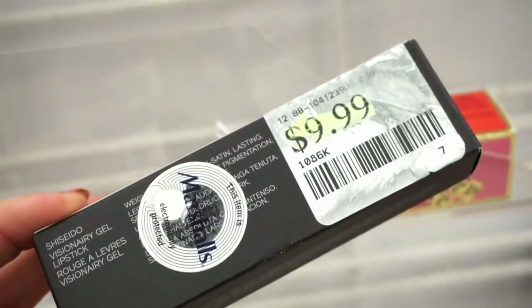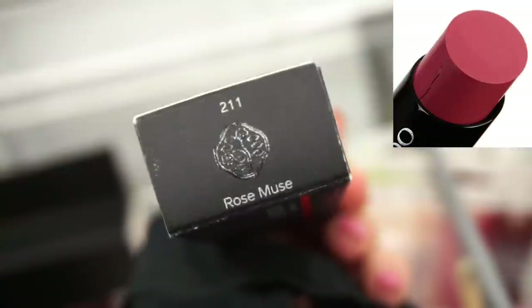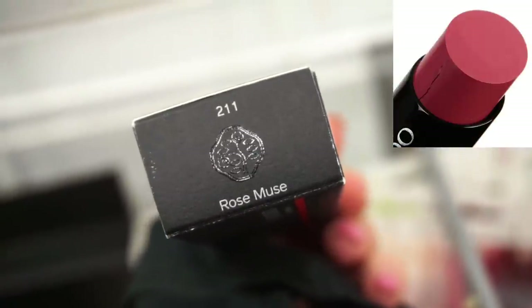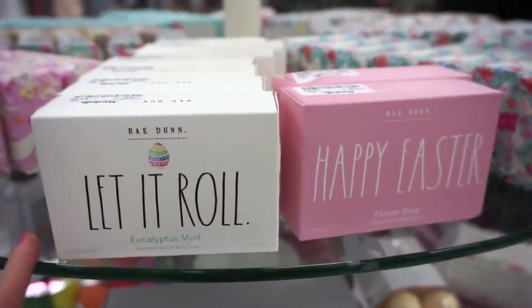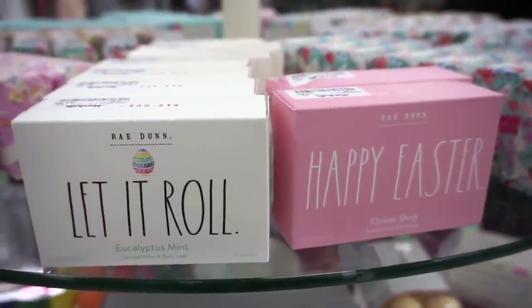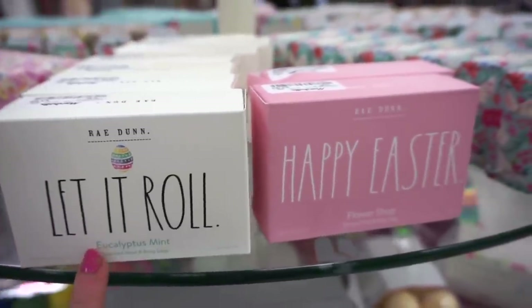I hope more shades come in — it looks good. I'll throw up a pic; it's in the shade Rose Muse, I'm assuming it's a rosy tone color. These are so cute — I did not know that Rae Dunn has bars of soap. She literally has everything! These are Easter themed, $3.99 each — Eucalyptus Mint and Flower Shop.